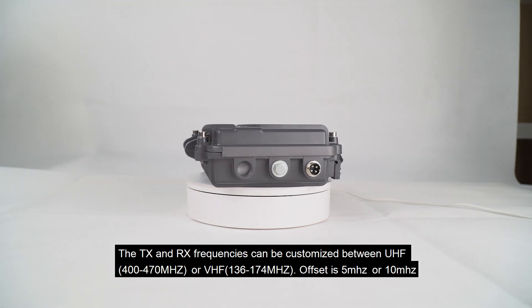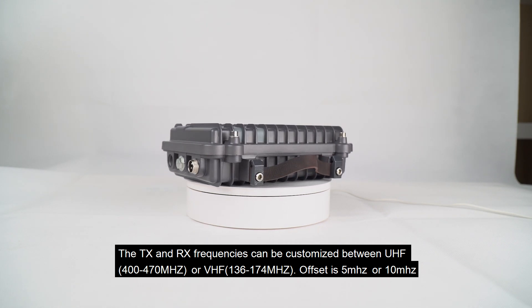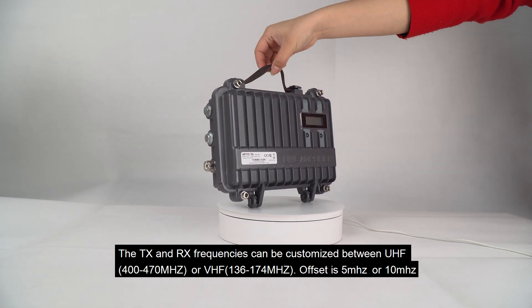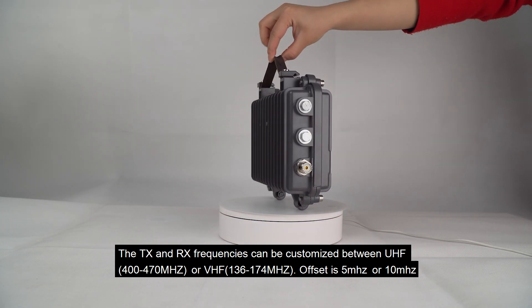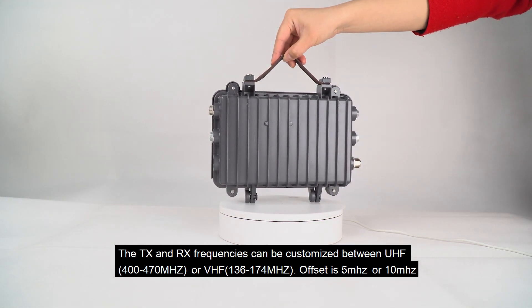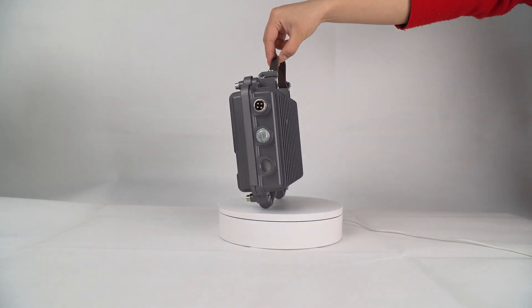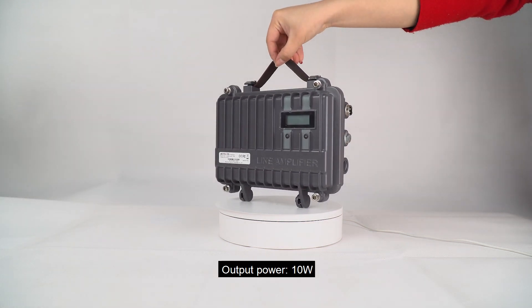The transmit and receive frequencies can be customized between UHF 400-417MHz or VHF 136-174MHz. Offset is 5MHz or 10MHz. Output power is 10W.